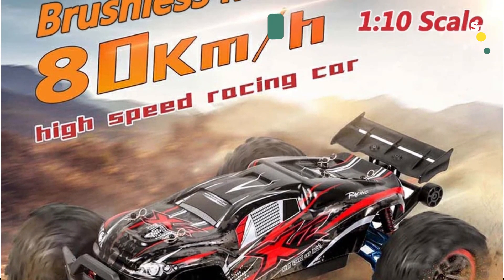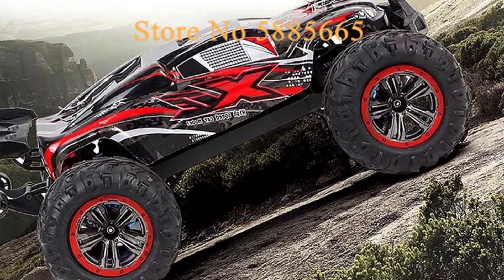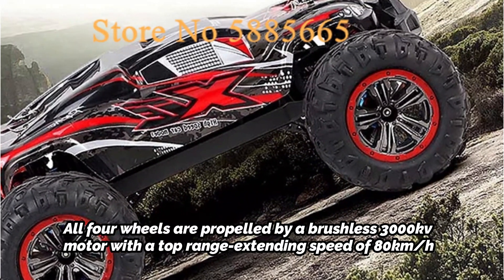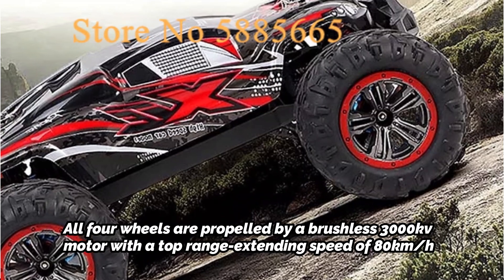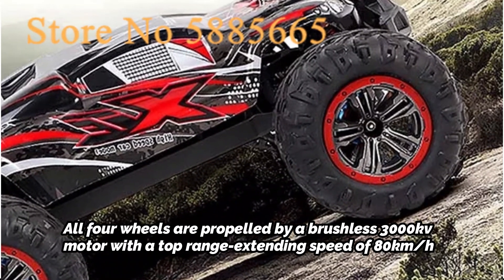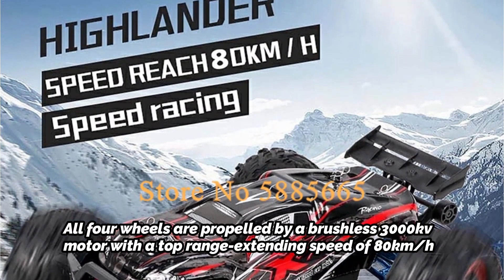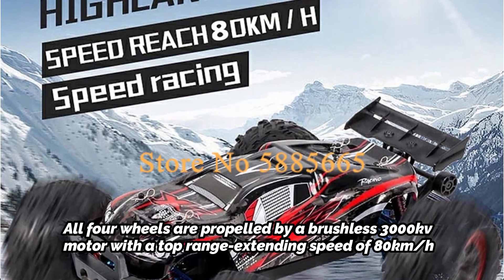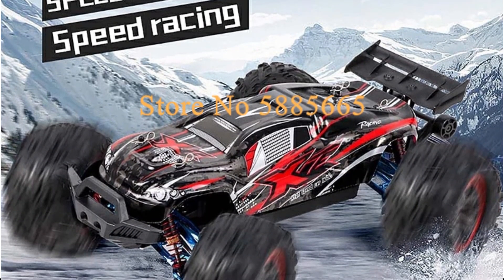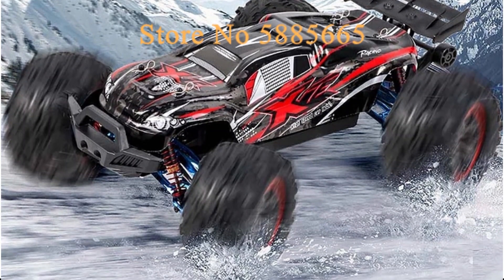To make it look even more authentic, the front has two working headlamps. The XC Drift Car checks out to be a decent-looking RC car given the pricing and additional value additions. All four wheels are propelled by a brushless 3,000 kV motor with a top speed of 80 kilometers per hour. Having 4WD support on an RC car in this price range is quite significant and improves off-road potential. This Truggy will easily traverse rough and muddy terrains, and it will do so quickly.